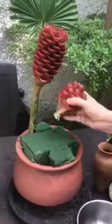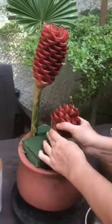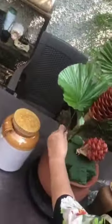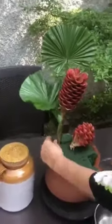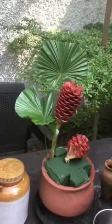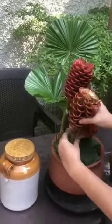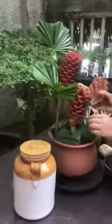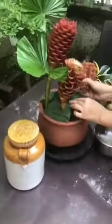Hello friends, welcome to my YouTube channel. For today's arrangement I have chosen an earthen pot which is used for traditional cooking in our area. I'm going to start with honeycomb gingers and table palm. The beauty of these honeycomb gingers is their cylindrical inflorescence, which I'm going to use right now.